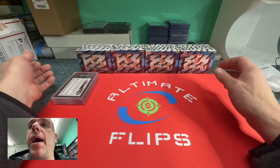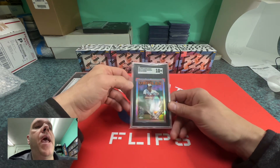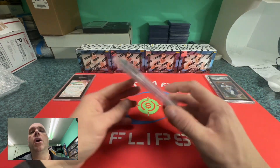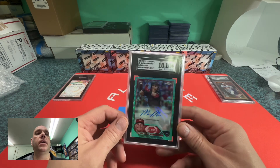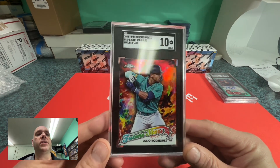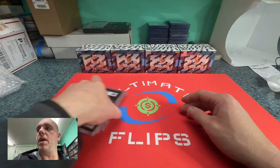2023 Topps Chrome Update — I opened up that hobby box and only sent three cards in. One of them was the 1988 version Gunnar Henderson, which came back a 10. The other cool one was a Matt McLain aqua wave autograph numbered out of 199, which also came back a 10 — a really nice card to send in. Then there's a really cool Future Stars Julio Rodriguez that I sent in; it came back a 10 as well. It just looked sharp with the colors — I thought it would look good with a black tuxedo border from SGC.